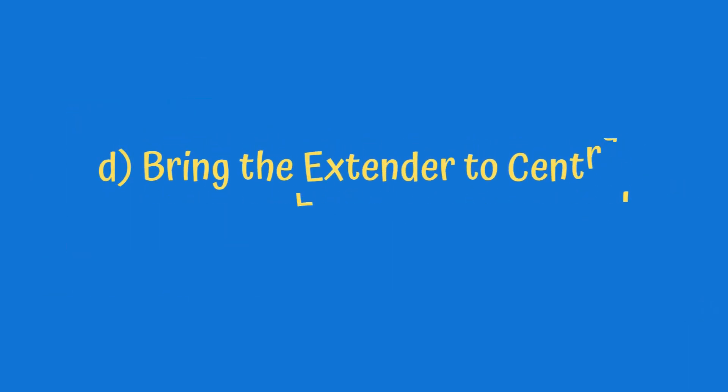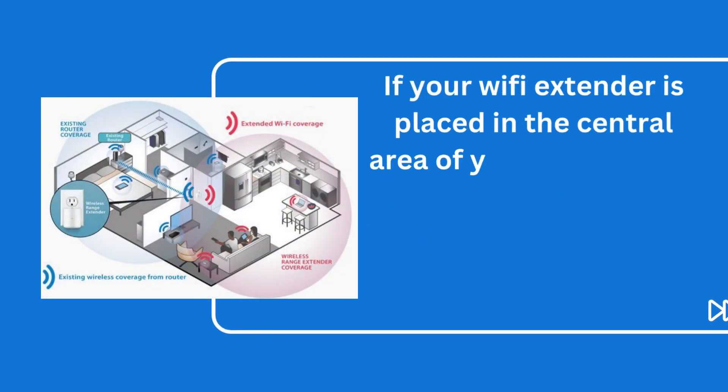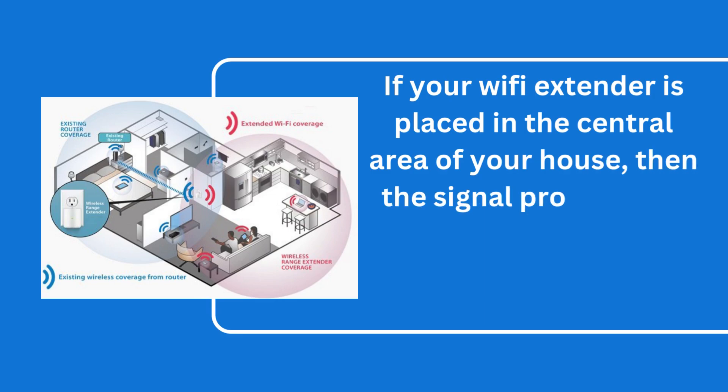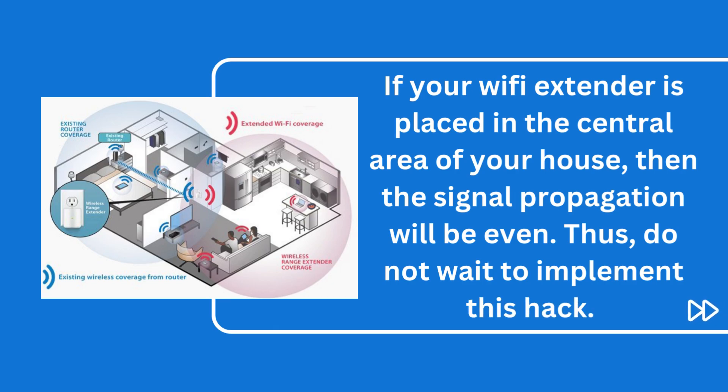D. Bring the extender to a central location. If your Wi-Fi extender is placed in the central area of your house, then the signal propagation will be even. Thus, do not wait to implement this fix.